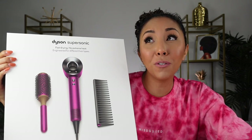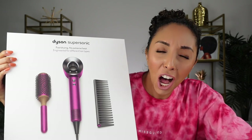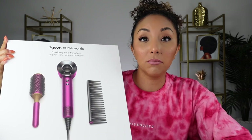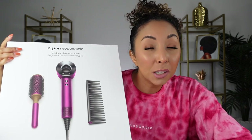This thing cost $400. A $400 blow dryer. I'm gonna be honest with you guys, I had no desire to purchase this blow dryer. I already thought that the Diva dryer at $159 was very expensive. How did we get here? This diffuser better be so amazing. This better take my hair from drenching wet to beautiful dry curls in 60 seconds. That's what I expect for $400.